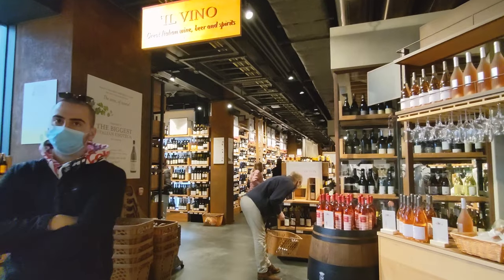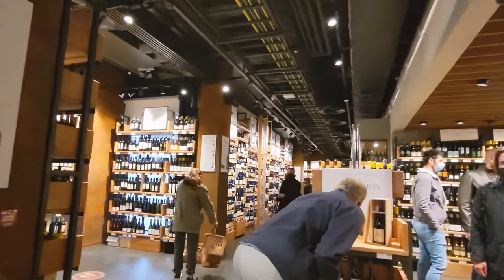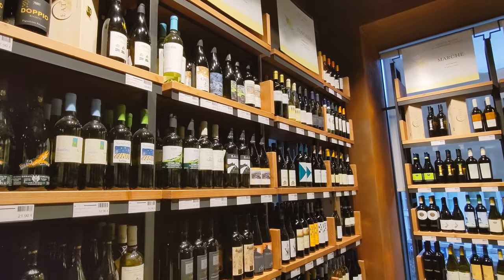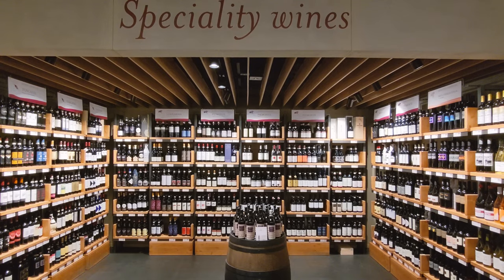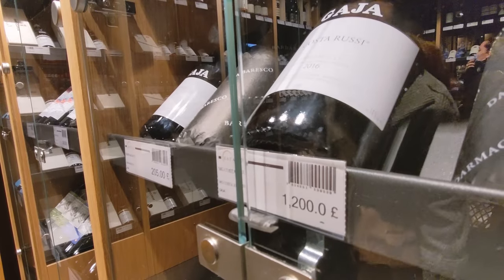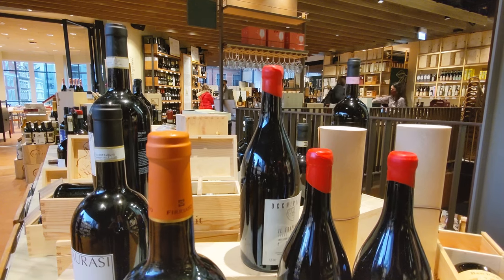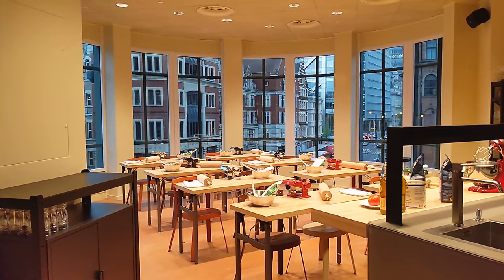The last section open at the moment on this floor is the wine section, and this isn't just a small section — 15,000 bottles of wine coming from all different regions of Italy. The most expensive wine I spotted quickly was £1,200 for a bottle. Of course there are some more affordable wines as well. In this area you will also find a classroom where, when time allows, cooking classes will be organised.